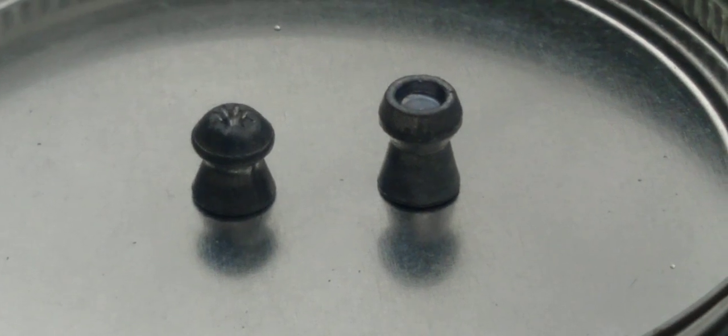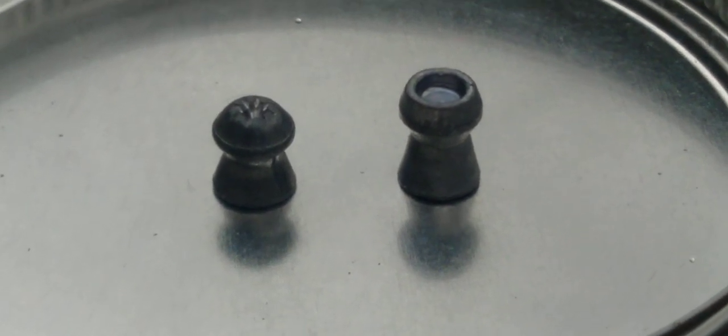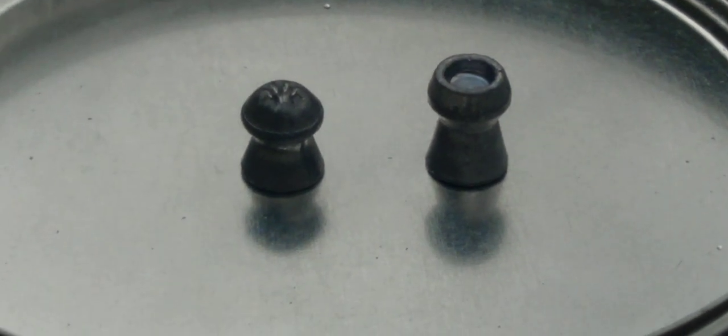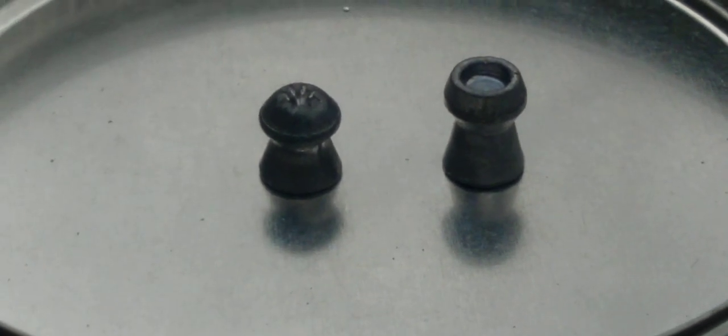All right guys, so here's the pellets. I zoomed it up way close so you can see the difference between the pellets. On the left is the Piranha, on the right is the Cro-Magnum. So here we go at 10 yards.